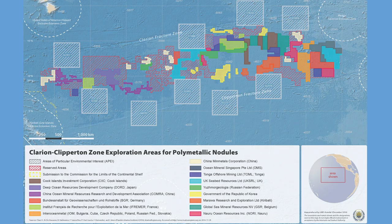The International Seabed Authority assigns licenses to explore the deep ocean. The area shown here is the Clarion-Clipperton zone — you can see Hawaii up to the right and the west coast of Mexico to the left. The color map shows the 17 licenses that have been granted to explore these resources in the Clarion-Clipperton fracture zone. There are governments there — China, Japan, Korea, for example.